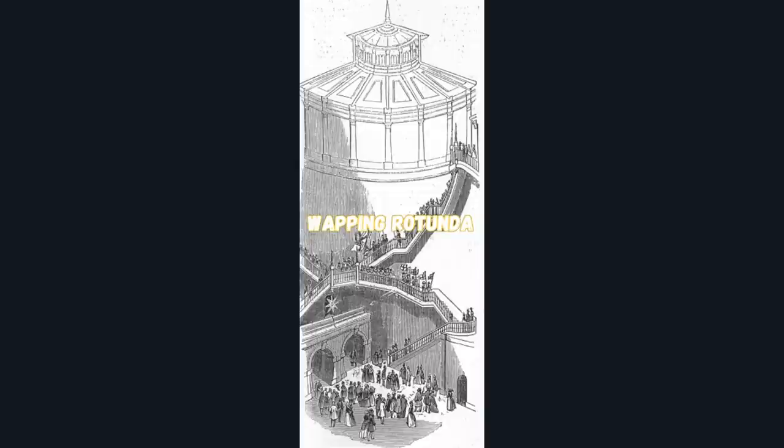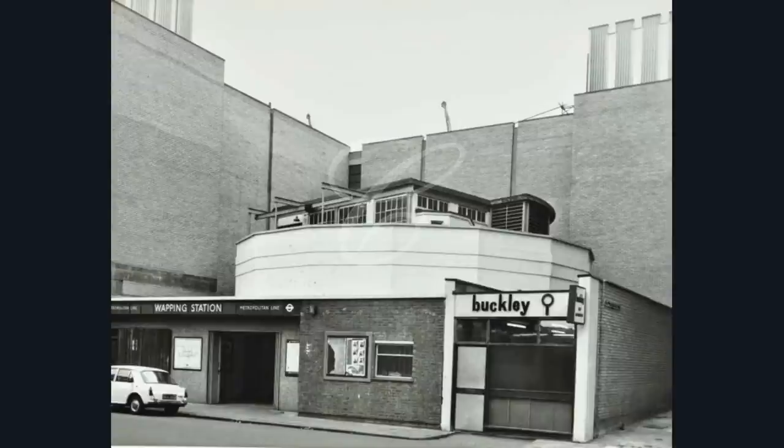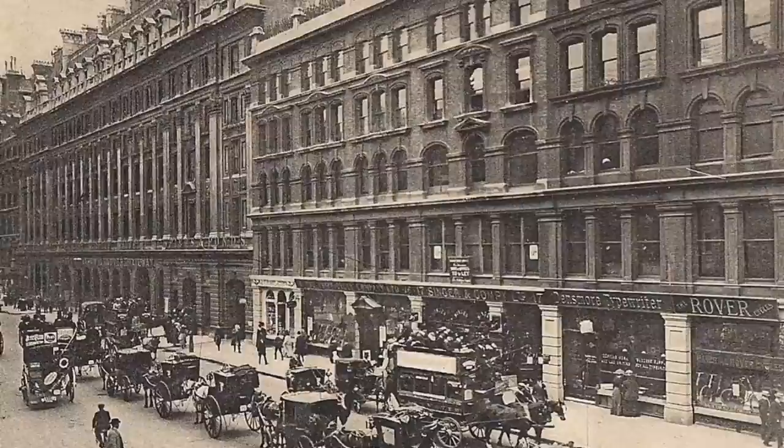To get into this pneumatic train station you'd go through a whopping rotunda and down about three levels. There's not much of the rotunda left — it just looks more like a brick building now. This is the old Holborn pneumatic railway station — the far left building with the arches.